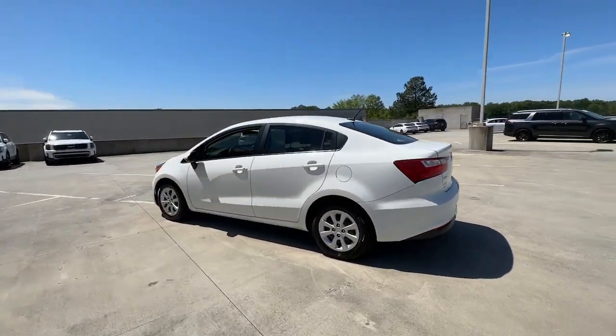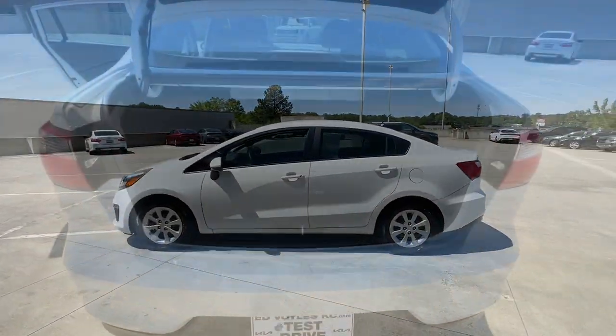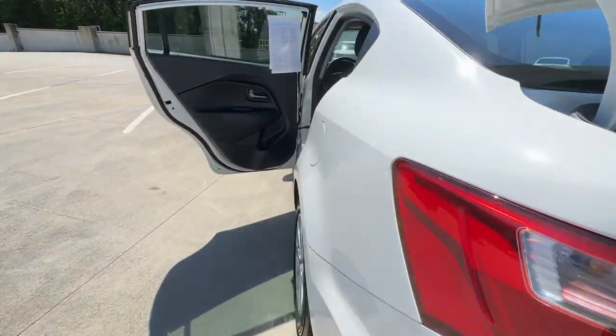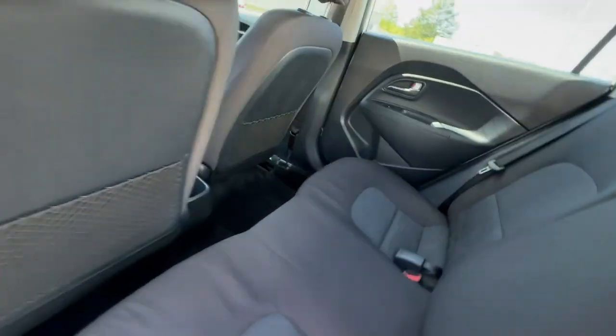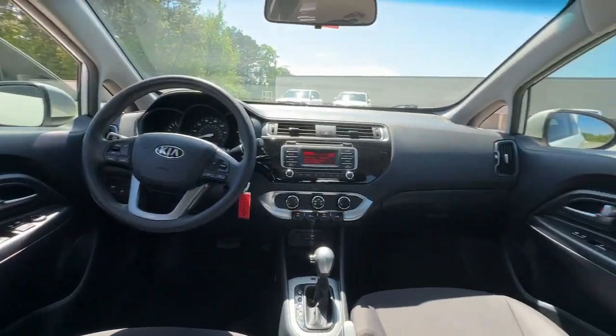This user-friendly subcompact offers agile performance, a refined, attractive interior, modern connectivity and infotainment tech, and even available driver assist features. The following are some of this vehicle's highlighted options.